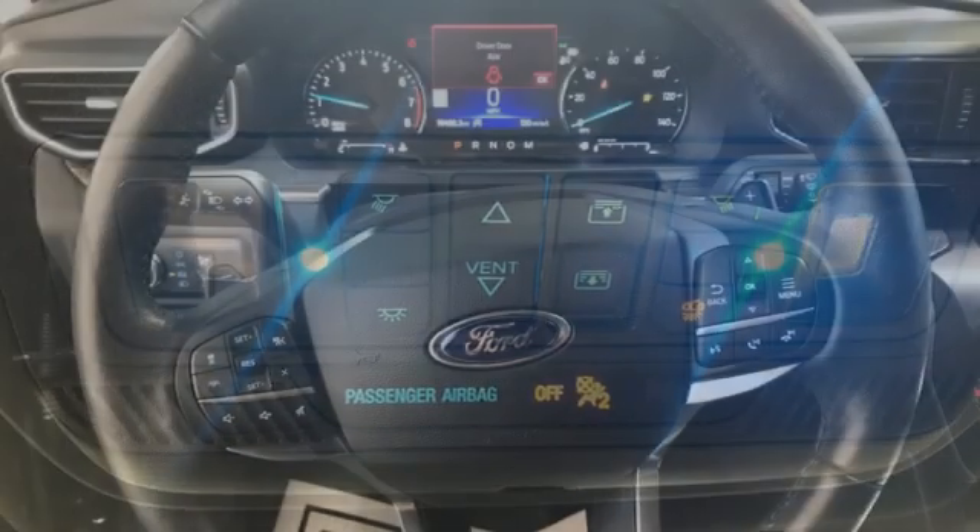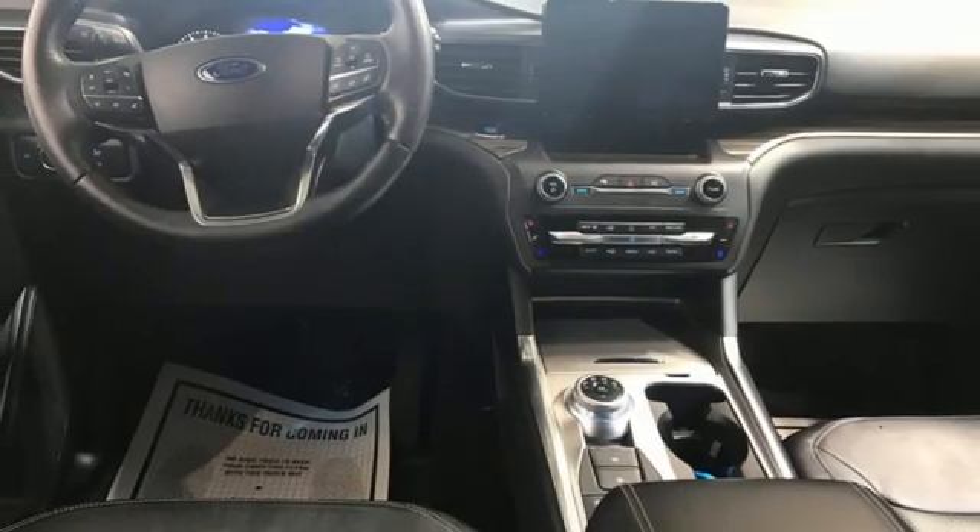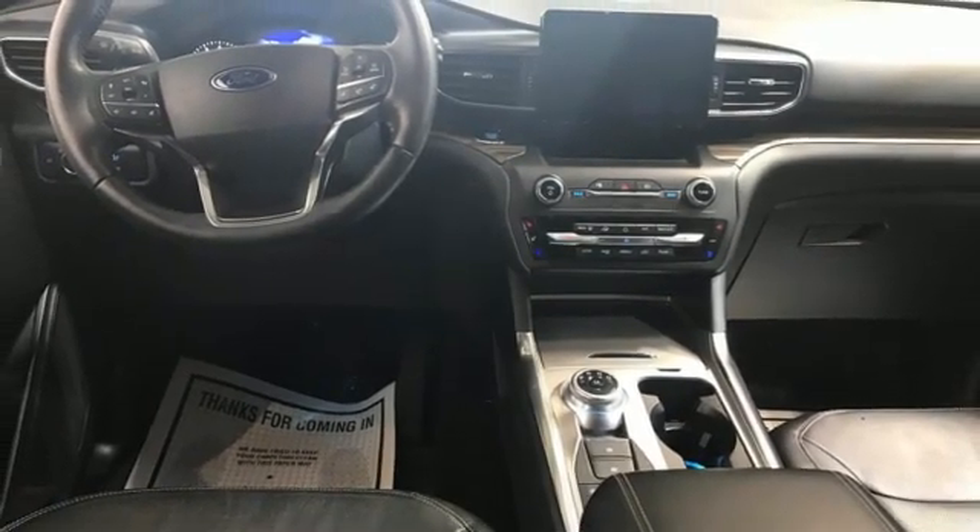Wi-Fi hotspot, streaming audio, hands-free liftgate, remote engine start smart device, and heated and ventilated leather bucket seats.